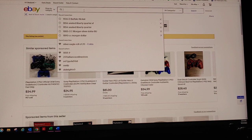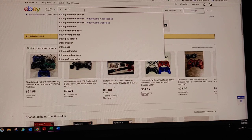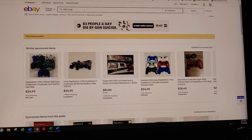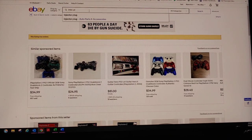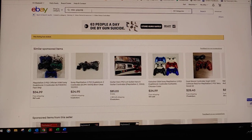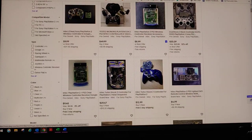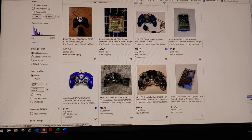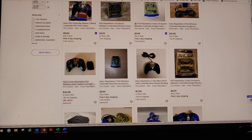The other item is an Intech PlayStation 2 controller. That one doesn't look that expensive — there are a bunch of random ones, wireless. So I'm going to say it's around $10, maybe $15 in value.